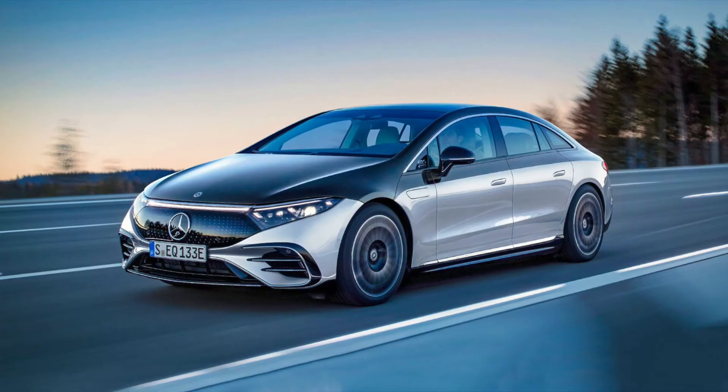Hi everyone, the TechEdFantist is here, and everyone recommended that I take a look at the Mercedes EQS sedan, and I'll do it for you guys.